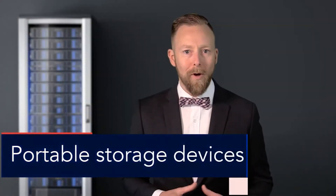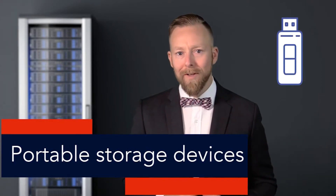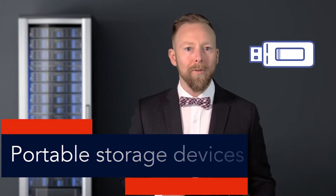One effective way of transporting and sharing files is using portable media devices, or USB drives, which are portable storage devices that can hold a lot of files, are very portable, and have become very inexpensive over the years.